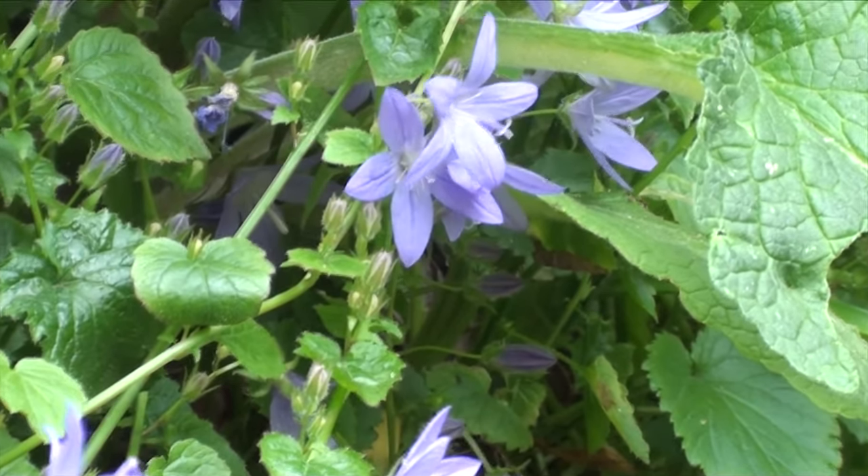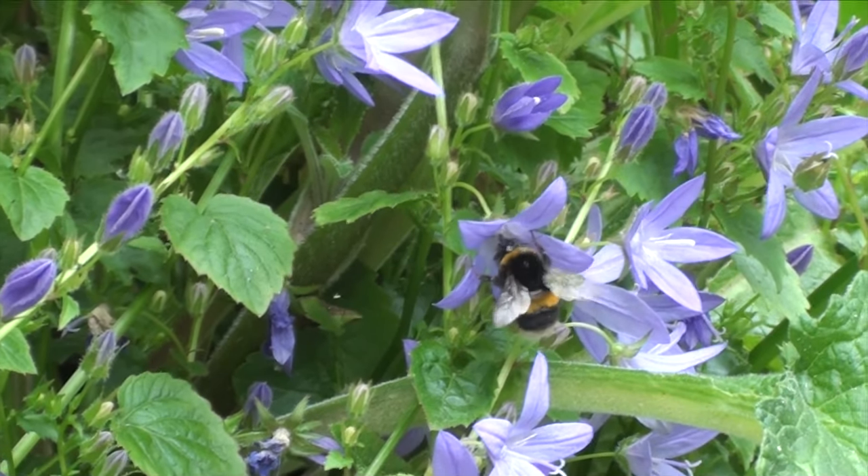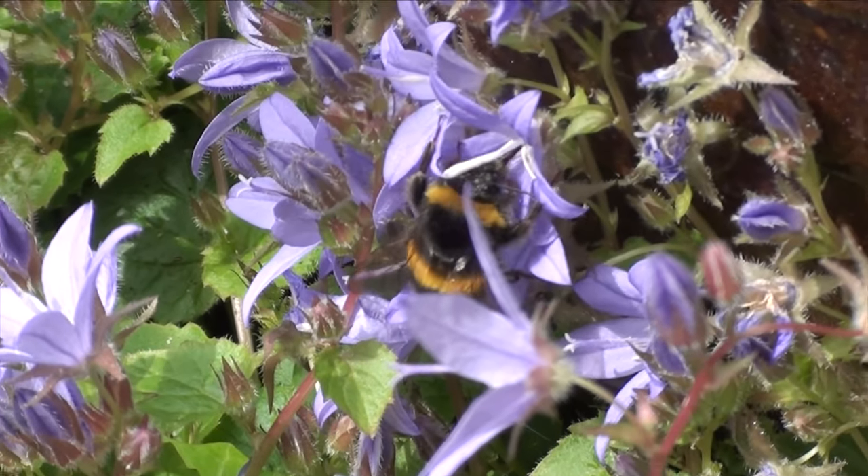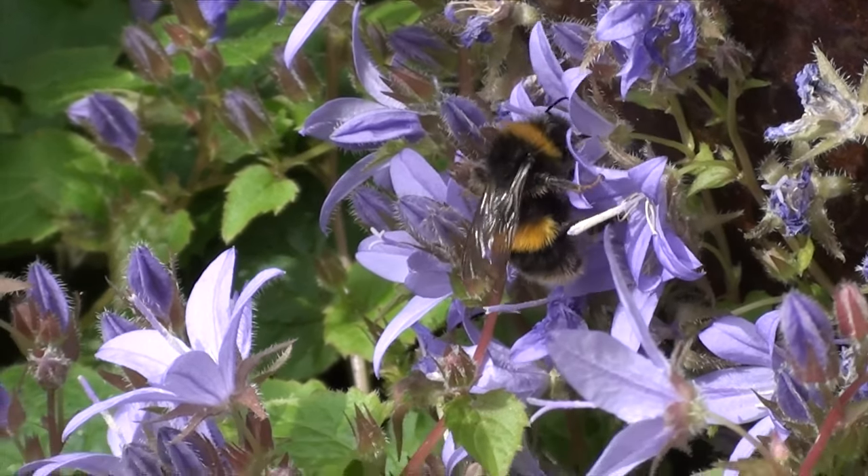Bees have long tongues called a proboscis, which they use to suck nectar from flowers. They keep the nectar in a special honey stomach, and once this stomach is filled up, they return to the hive to make honey.